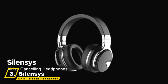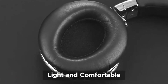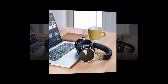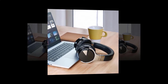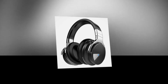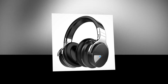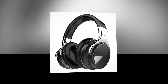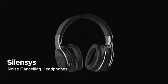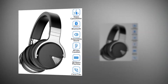Next, we have the SilenSys E7 Bluetooth Headphones. The latest noise-canceling technology can significantly cut down on the noise of air travel, crowds, and ambient noise. You can get rid of distracting noises and completely immerse yourself in music, movies, or audiobooks. The noise cancellation feature works seamlessly in both wireless and wired modes. The custom 45mm drivers in this noise-canceling headphone deliver superior sound quality with crystal clear, balanced bass suited to any kind of music.